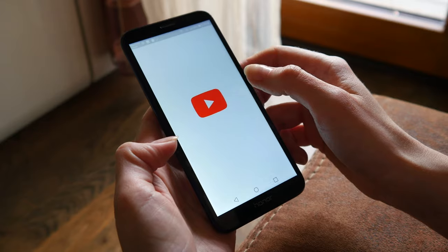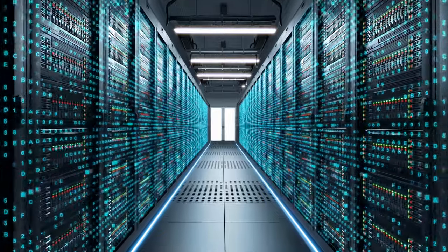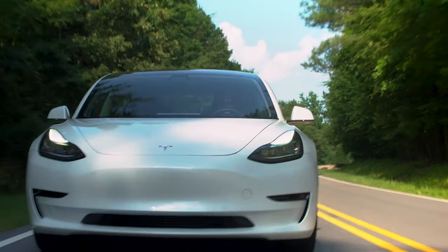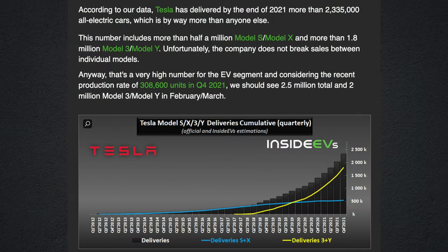Tesla's sixth competitive moat is built upon network effects. Typically you'd think network effects only apply to social media companies like YouTube and Facebook, or payment processing companies like Visa and MasterCard, but Tesla has strong network effects since they collect massive amounts of driver data to improve vehicle safety, full self-driving, autopilot, and Tesla insurance rates. As of Q1 2022, Tesla has over 2.5 million cars on the roads, so you can only imagine that Tesla has billions upon billions of miles of driver data.